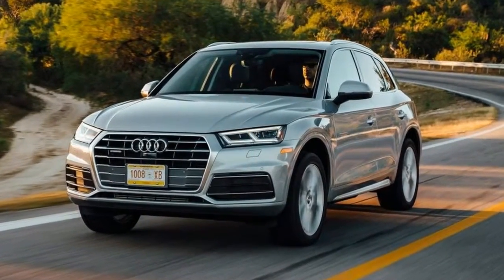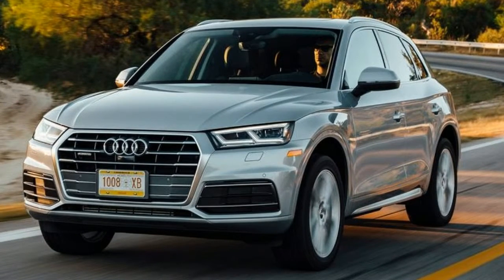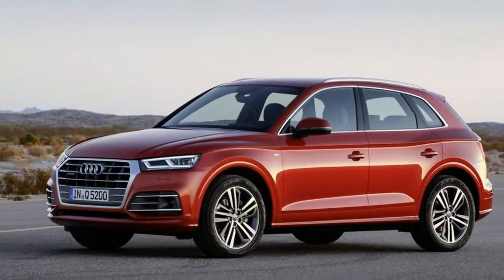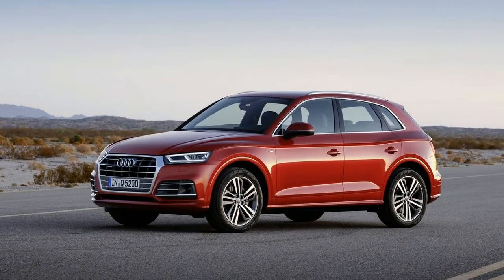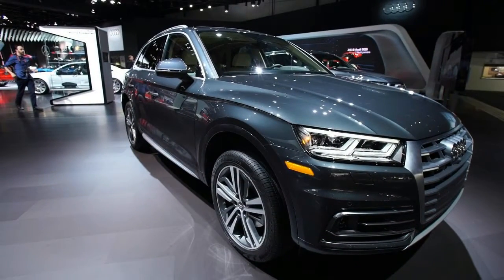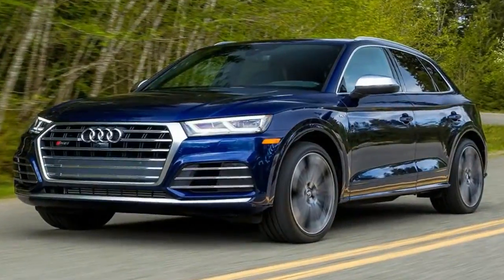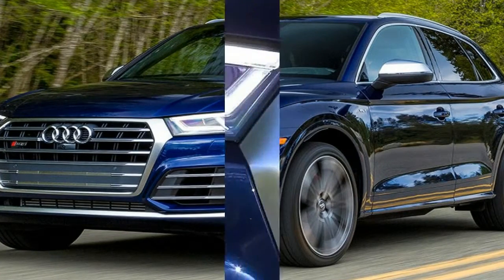It may not look all that different for 2018, but the Q5 is all new underneath. Its exterior follows Audi's more sinewy design language that emphasizes a shapely belt line and a nose that appears longer than before. The difference is mostly in the detailing, with standard or optional LED headlights projecting the way forward and flanking the latest version of Audi's shield grille.